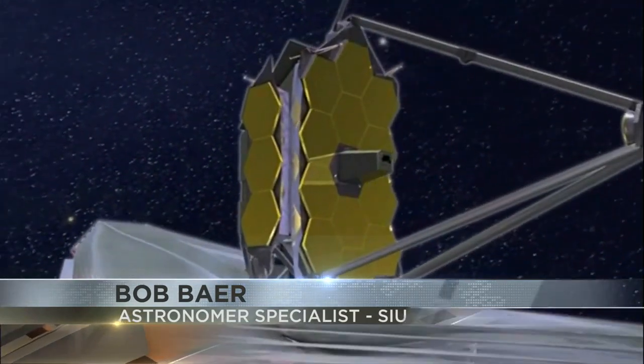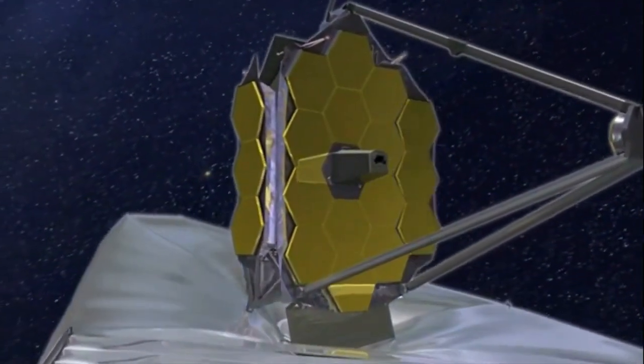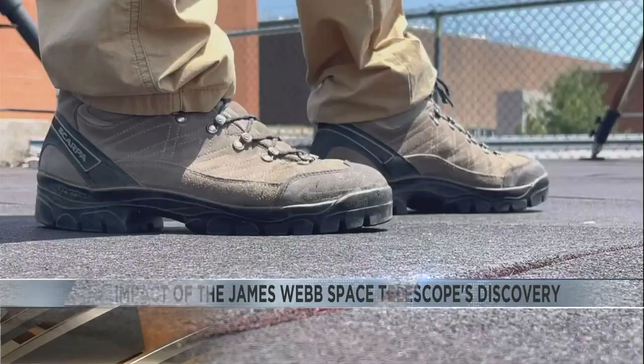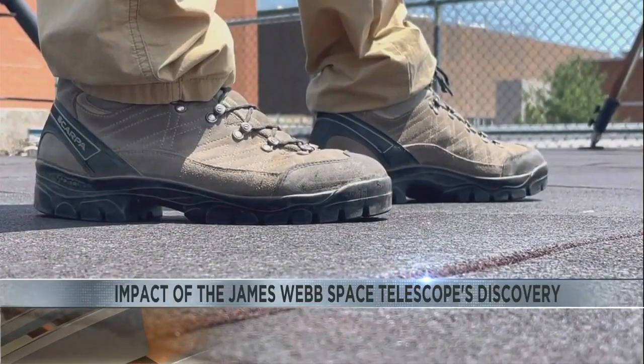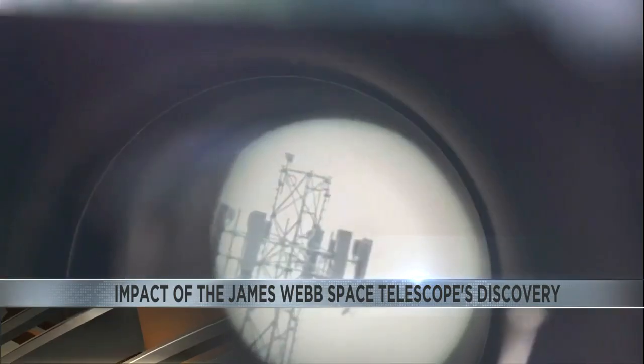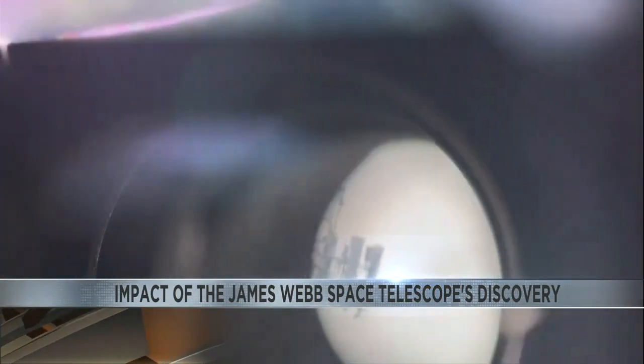Over 5,000 exoplanets have been confirmed, with the closest being four light years away from Earth. Bob Baer was just starting his career at SIU when the first Hubble images came out. Now, 20 years later, the James Webb Space Telescope provides a new infrared sight.